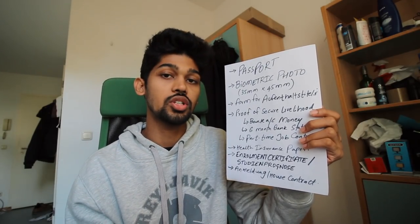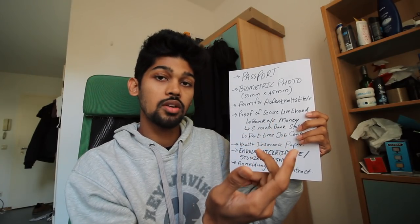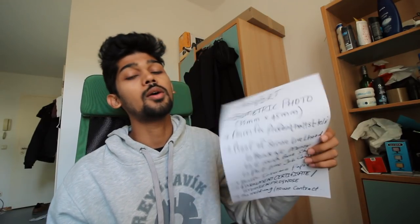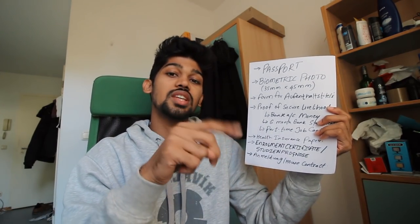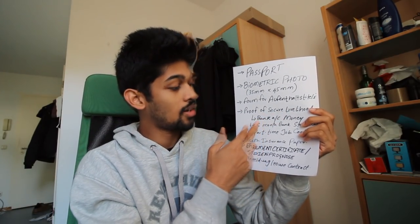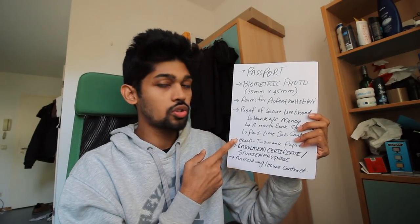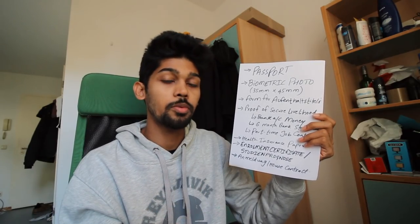Third: the form for Aufenthaltserlaubnis — this is only for someone applying for extension for the first time. Fourth: proof of secure livelihood. In my case, I showed my bank account balance. A lot of people ask whether they need to show a blocked account again in the second year — you don't. That blocked account becomes a savings account. Calculate 700 euros times the remaining months of study and try to show as much as you can. I also showed six months of bank statements and a part-time job contract, which shows income coming in every month and how much I'm paid — this puts you in a very positive position.